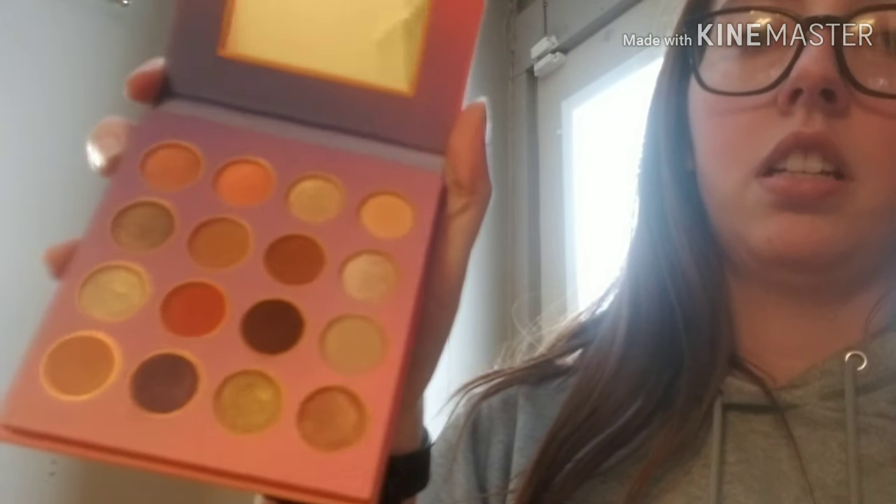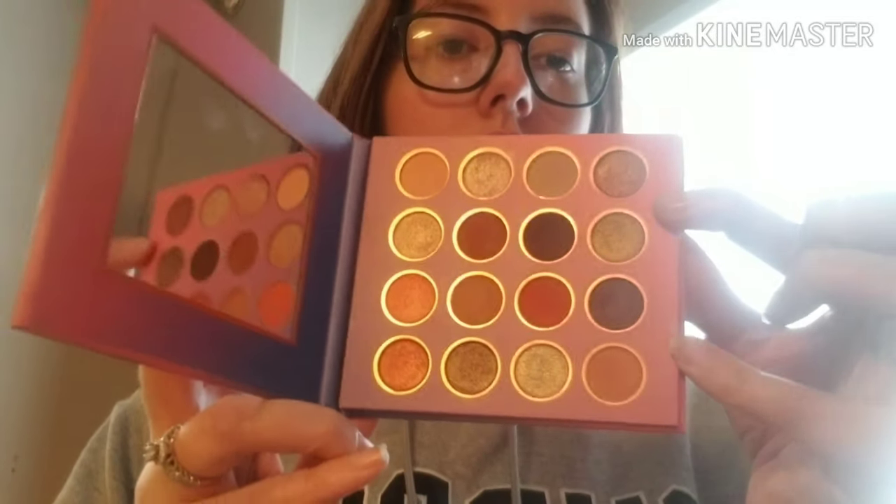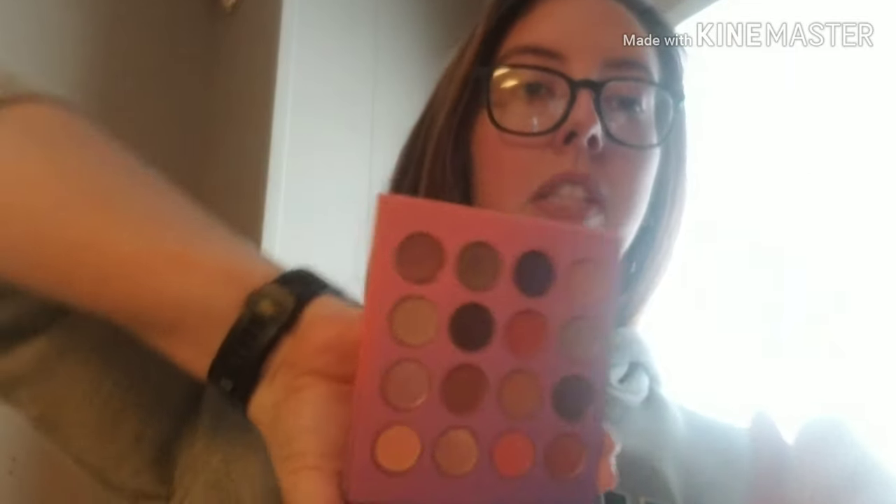The colors look true to name and I love the little metallic detail around the pans. It has a mirror — a pretty decent-sized one for the size of the palette. I'll open the brush cleaner again and just do finger swatches. I did try with the brush earlier but the shadows aren't picking up on the brush easily, so these might be more of a finger-apply or pat-on eyeshadow rather than a brush-blend.